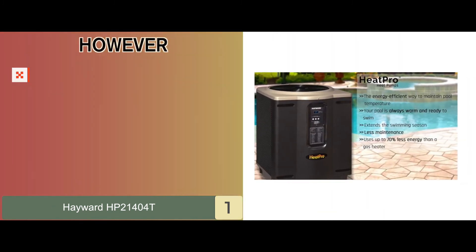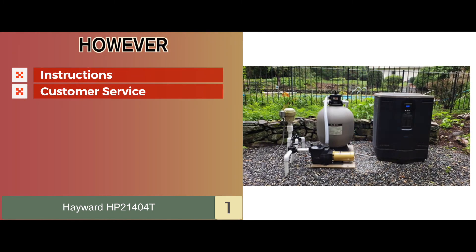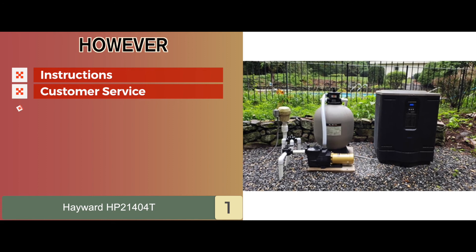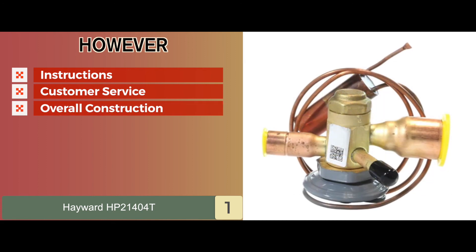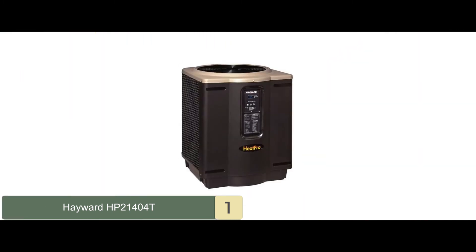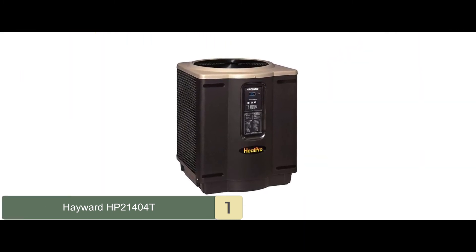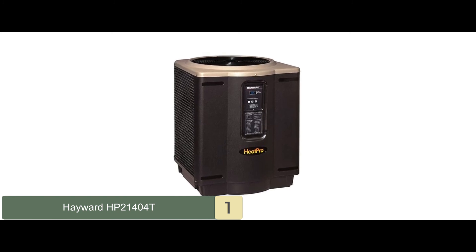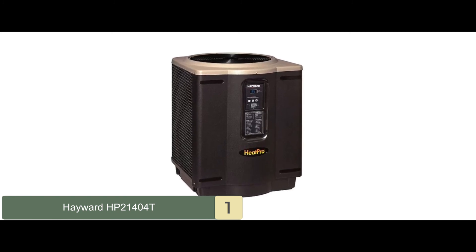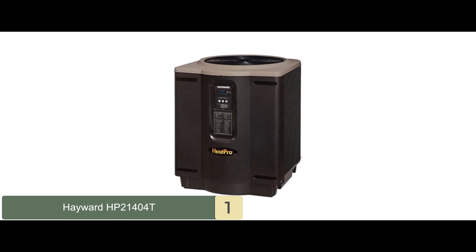However, user instructions can be made clearer for convenience. The customer service might not be satisfactory for some. And the overall construction isn't the most resilient against bumps. The bottom line is the small size makes it easy to place around the house. It offers extreme durability due to the corrosion-resistant evaporator fin. And it comes with maximum heat transfer due to the titanium heat exchanger.